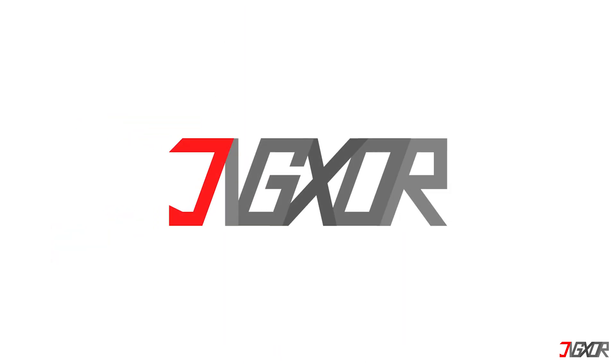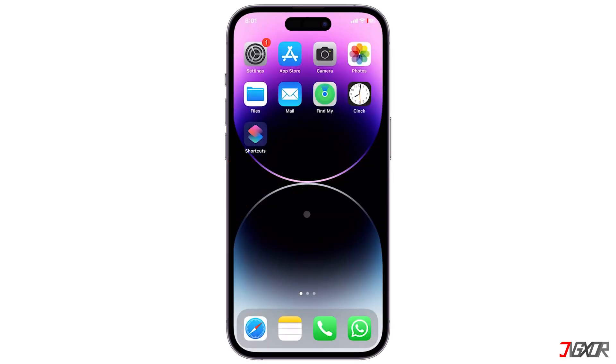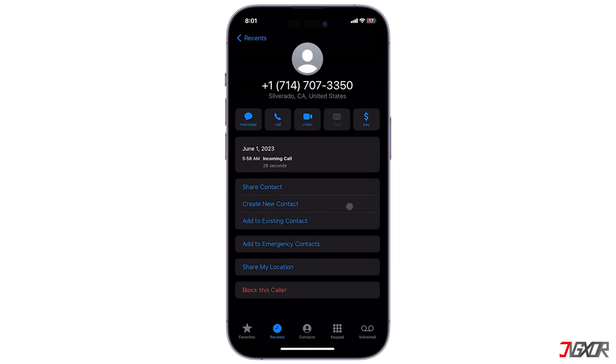The first option is to prevent a specific number that has called you recently from contacting you again. To do this, open the Phone app and navigate to the Recents section. Locate the contact you want to block and tap the information icon next to it, then tap on 'Block this Caller'.